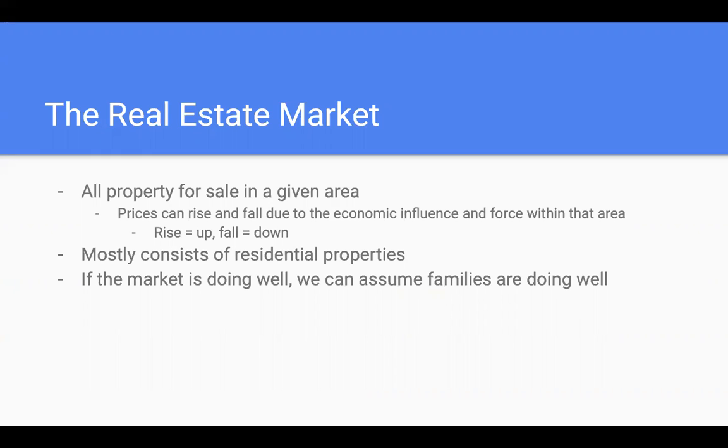If a family is doing well and prospering, giving back within the economy of their city, then the market is going to be rising because that's a good place to be living. We see that in Boise right now and in California. When people use the terms 'the market's up' or 'the market's down,' those are the terms used to describe a rise or fall. The market mainly consists of residential properties, not usually restaurants and different businesses within town.